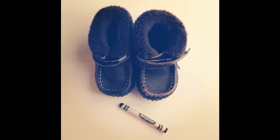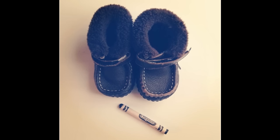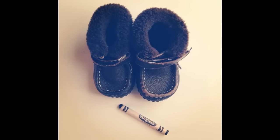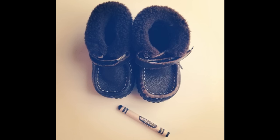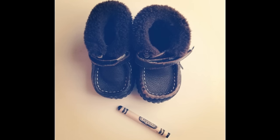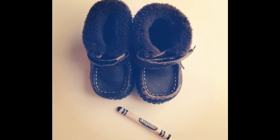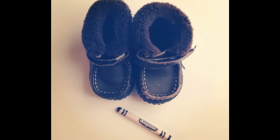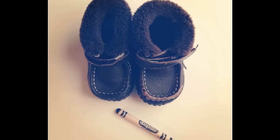13. Crayons can help disguise scuffs on leather. One thing you may not know about me is I'm thrifty — maybe even cheap. I grew up in a family of 11 kids on a missionary budget, so I come from frugal stock. I remember my mom using this trick on a tiny pair of red shoes to make them last through multiple kids. I have a lot more crayons than shoeshine materials, so this is my go-to fix-it. Sharpies work too.